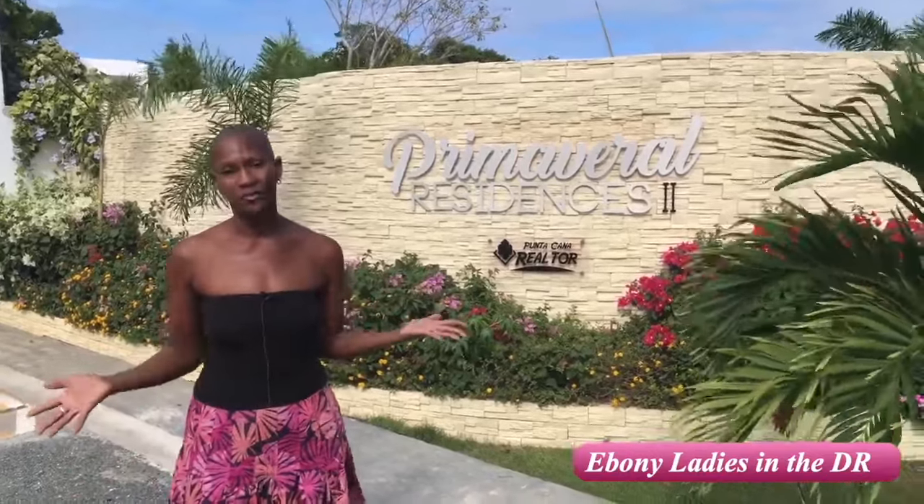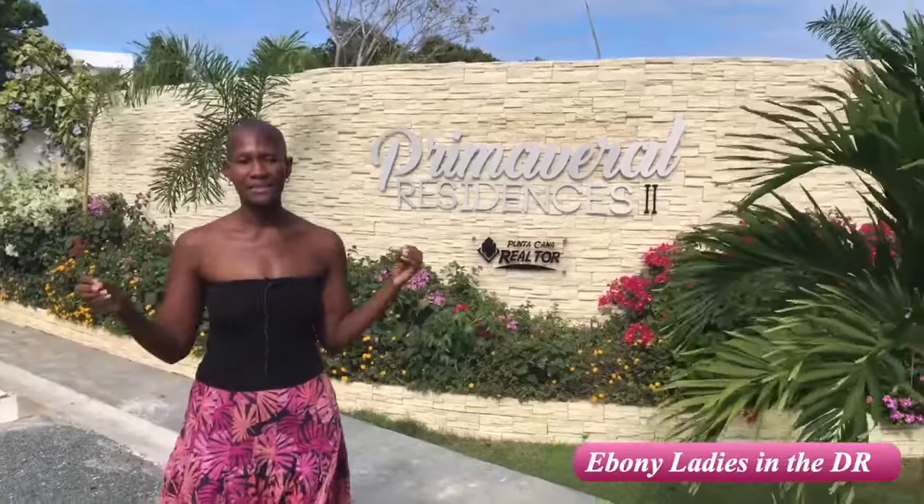Primavera Residences is located off the main highway — and y'all know we only have one highway. This highway runs behind Coquitale, and you'll see a gas station called Next Gas Station. It's close to the IMG Hospital, so you'll see it.